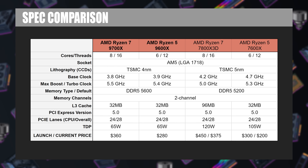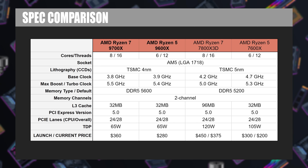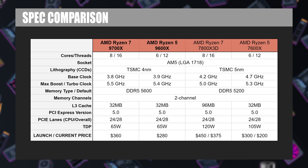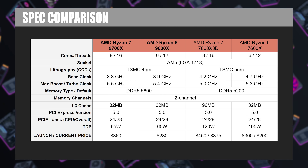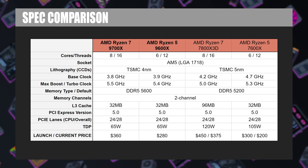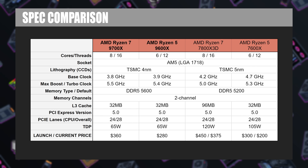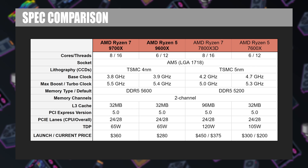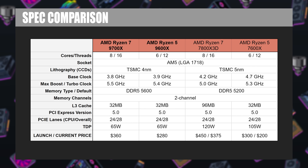These new 9000 series processors use the new Zen 5 micro architecture, but you'll notice some similarities in the specs — we're still looking at 6-core 12-thread and 8-core 16-thread CPUs. A big highlight right from the start is price reductions compared to the 7000 series at launch. The 7700X was $400 MSRP at launch versus the 9700X, which is now $359 or $360 — a $40 drop. The 9600X is going to be selling for $279, a $20 drop versus the 7600X which debuted for $290.